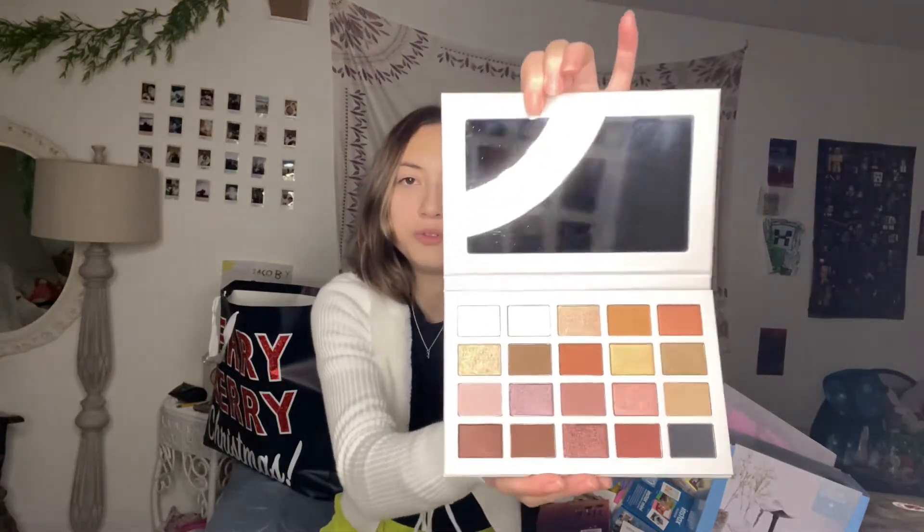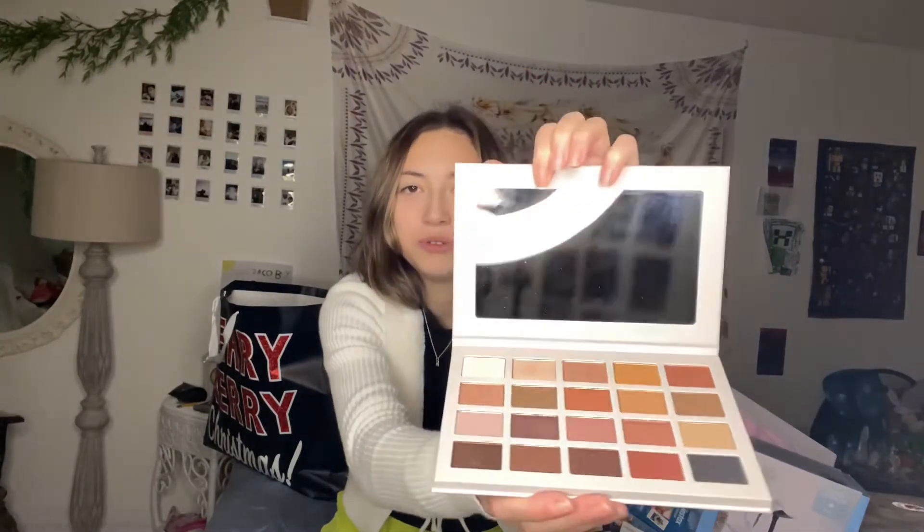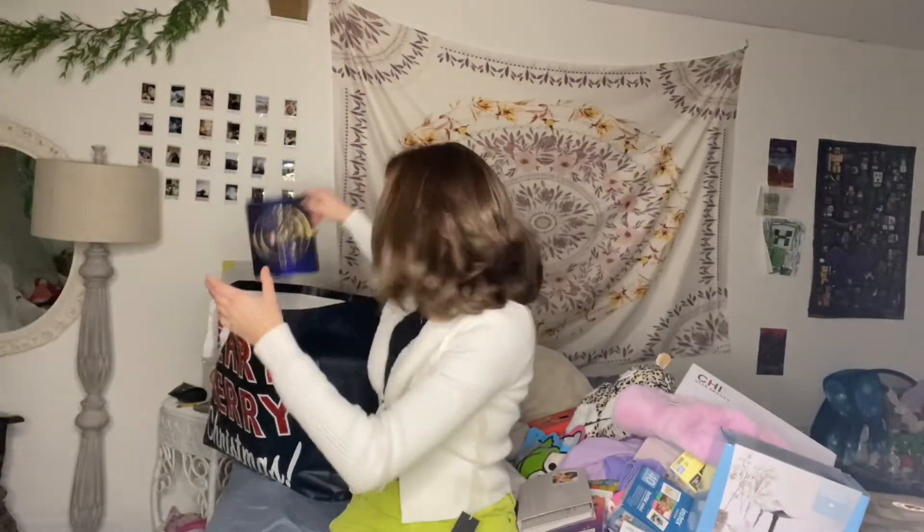The Madison Beer eyeshadow palette. I didn't even know they still sold this — beautiful colors. Most of the makeup palettes came in this box. Two people actually got me this because I asked for it, but my mom returned the duplicate. Anyway.